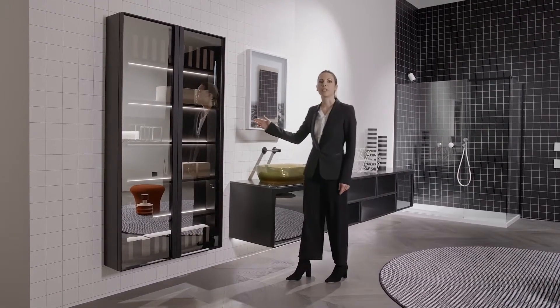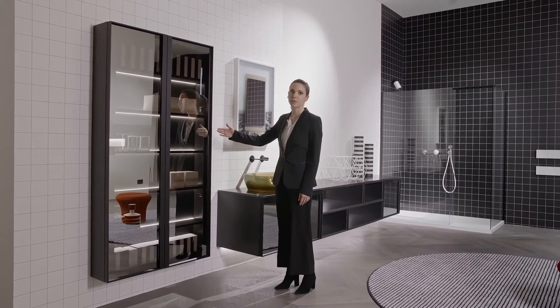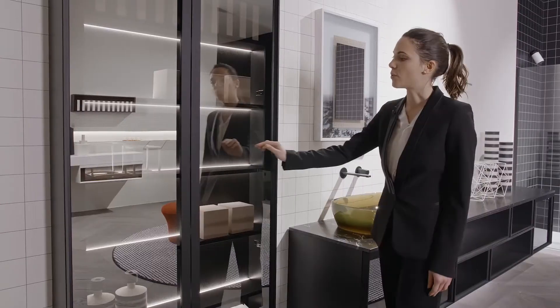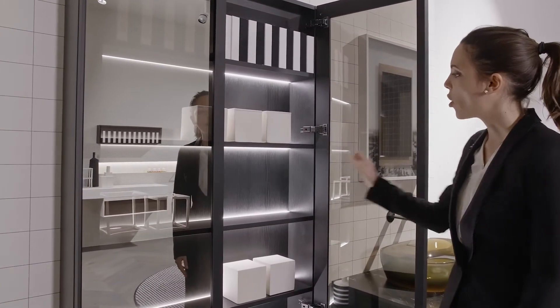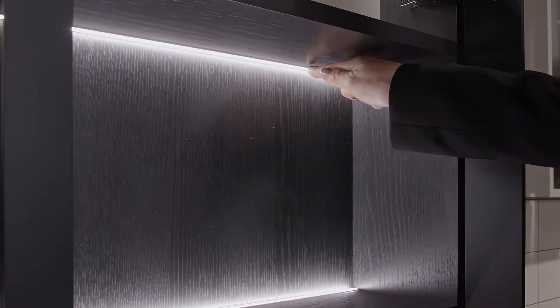The high cabinets have a Rovere Ardesia structure with fronts in transparent fumée glass and a matte black frame. As you can see, the lighting is mounted internally on each shelf and is visible from under and above each shelf.